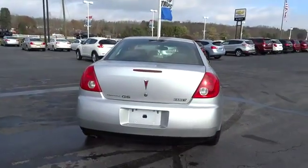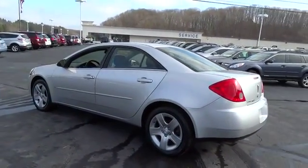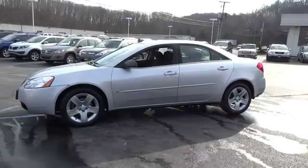Boasting an EPA-estimated 33 miles per gallon highway, the G6 is a stylish, fuel-efficient sedan that doesn't sacrifice amazing performance and is priced below $15,000. This vehicle has less than 60,000 miles.